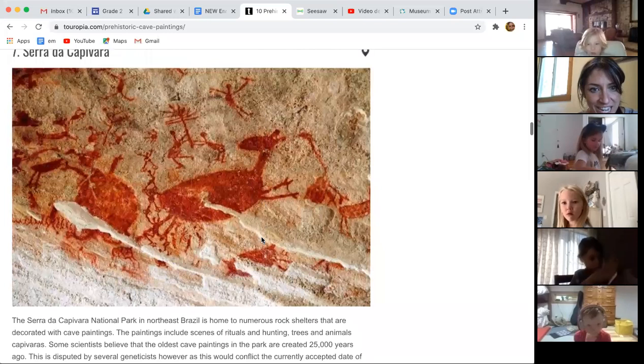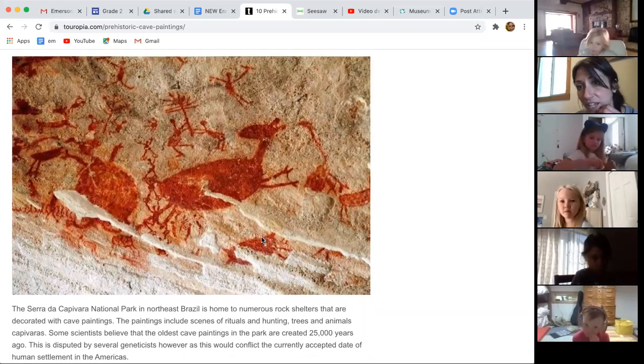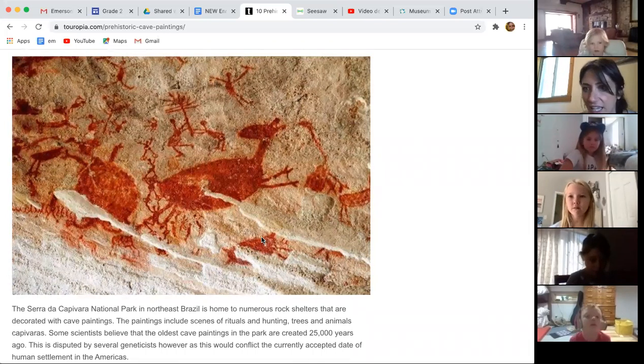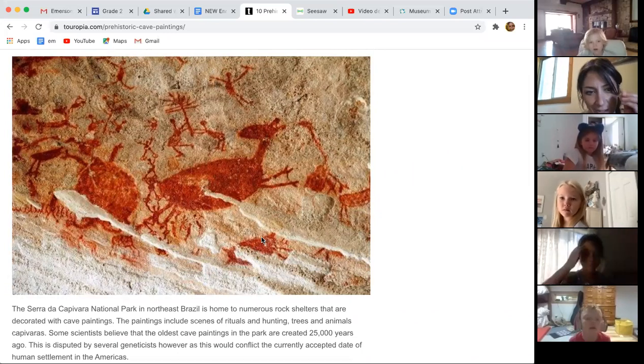This one's kind of interesting — this is actually from Brazil. Brazil is in South America, and it looks like the dye looks really red, whatever they were using.